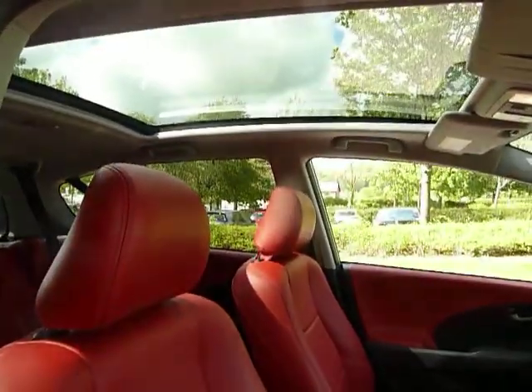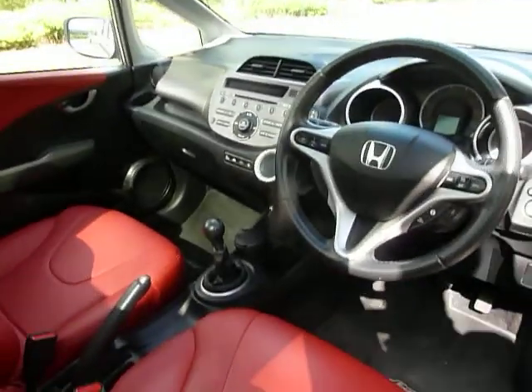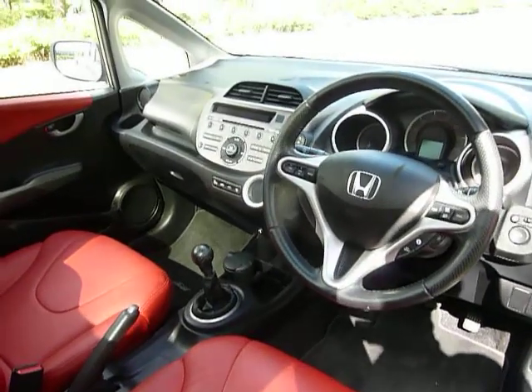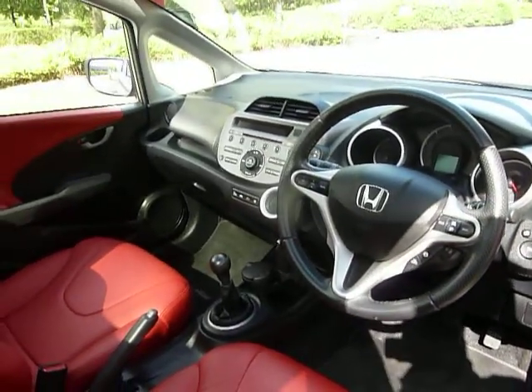The panoramic glass roof, as I said, doesn't open, but it does offer a massive amount of sunshine inside the vehicle. Other features include climate controlled air conditioning, a leather wrapped steering wheel, vehicle stability assist, and front and side curtain airbags on this model.